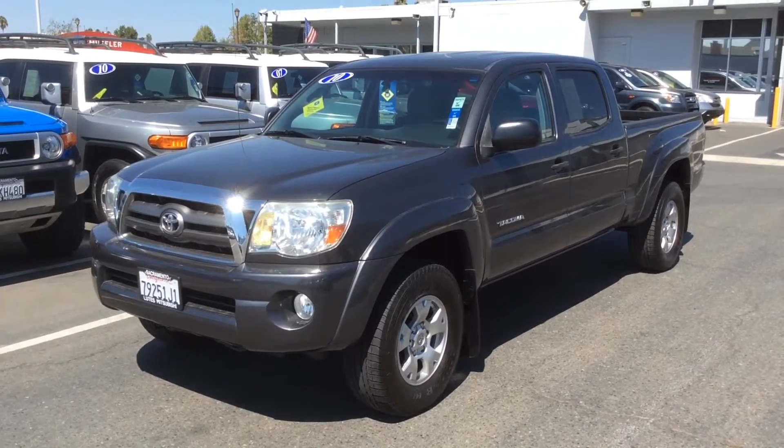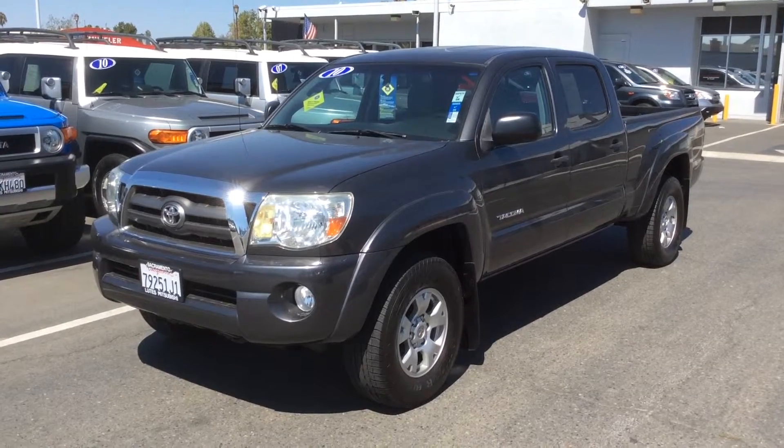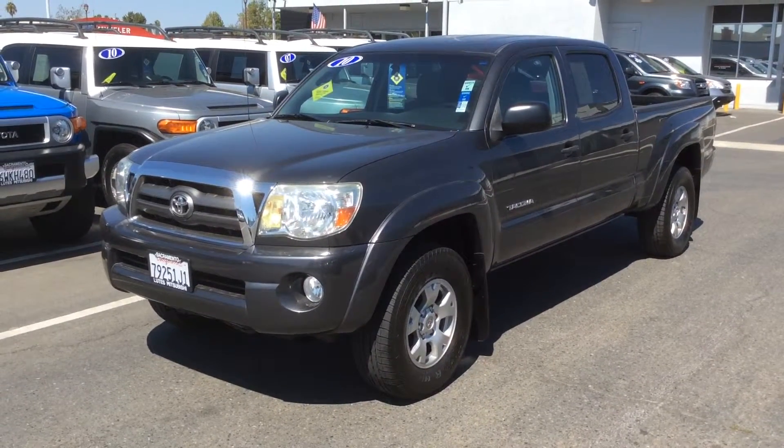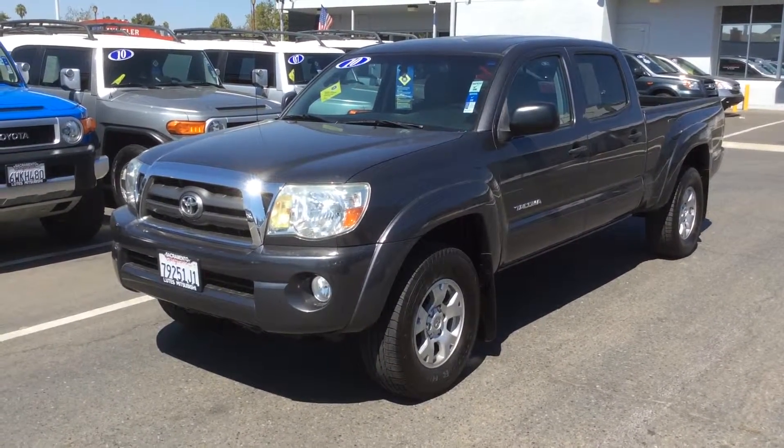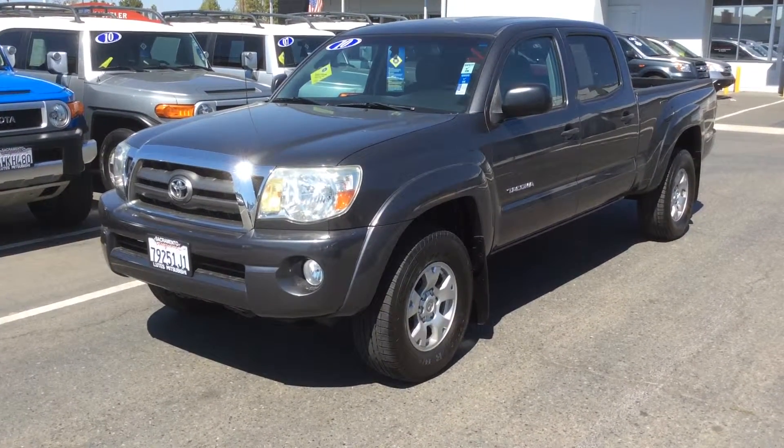Hi Danny, this is Jerry at Lutz Mitsubishi. Here's a short video on the 2010 Tacoma Double Cab that I was telling you about on the phone. Clean title on this, clean Carfax, non-smoking vehicle, and it's definitely a four wheel drive.